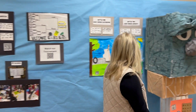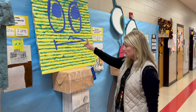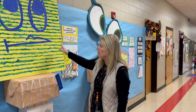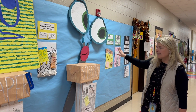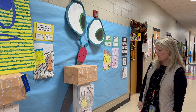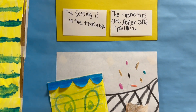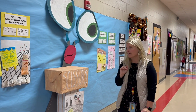Throughout our hallway display you can see the different battles in the book and you can see what they came up with. They used different materials to create the characters — they designed it, they painted it, it is all student work. They also used different materials to make some objects appear to be 3D, which is one of our art standards.